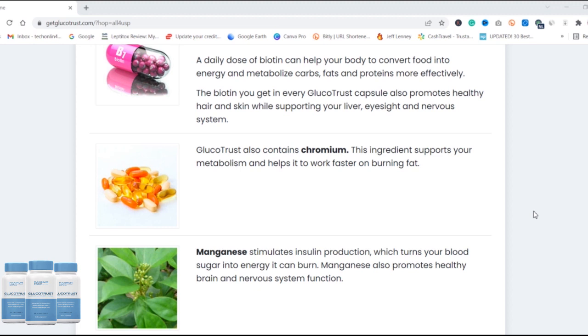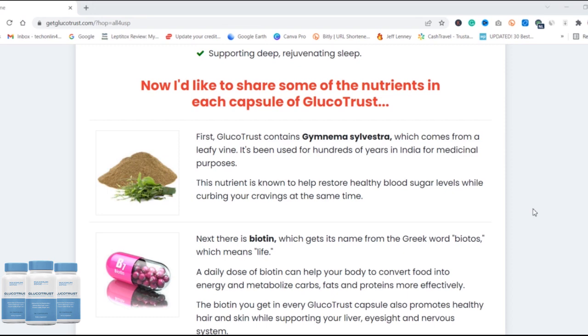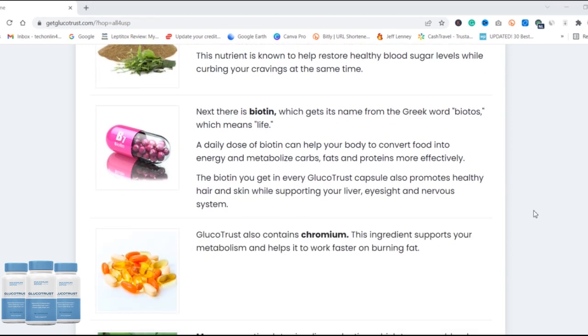So what is GlucoTrust and does it really work? GlucoTrust is a blood sugar support supplement that has tons of nutritional benefits. It promotes and supports healthy blood sugar levels, giving proper blood circulation, deep sleep, and reduced food cravings. GlucoTrust uses a mixture of natural ingredients to promote healthy blood sugar levels.